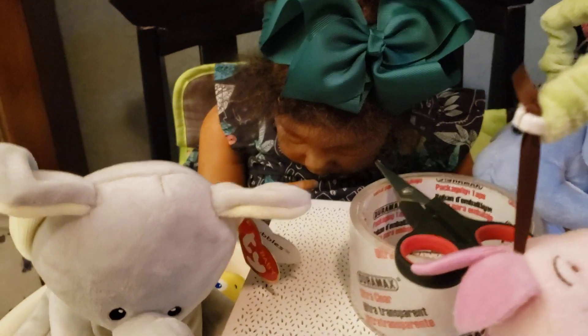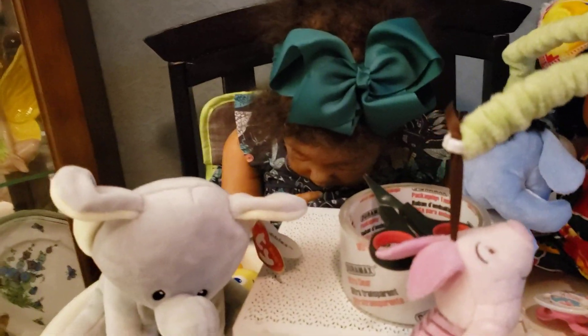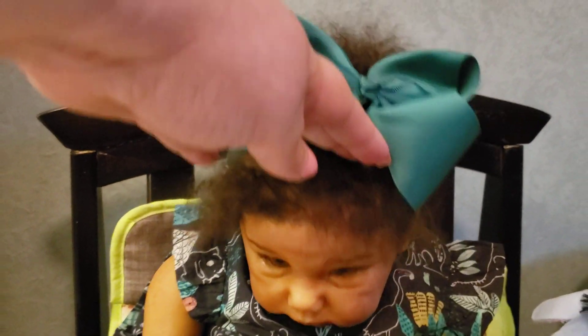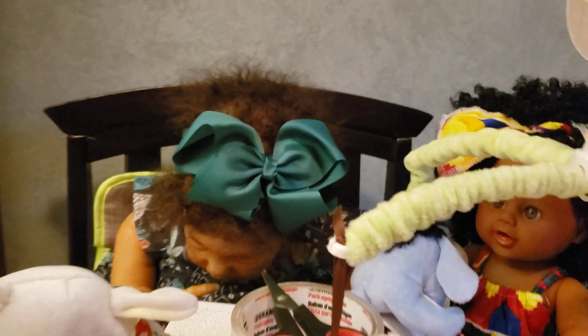And here's Conley. She's looking down. I'll see if I can get her to look up — she's in her high chair. There she is, just looking down.